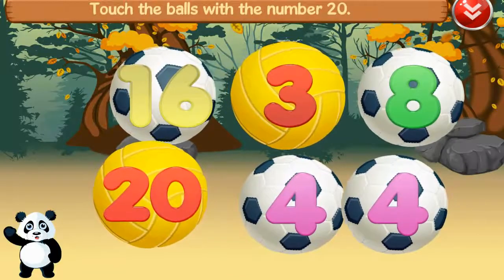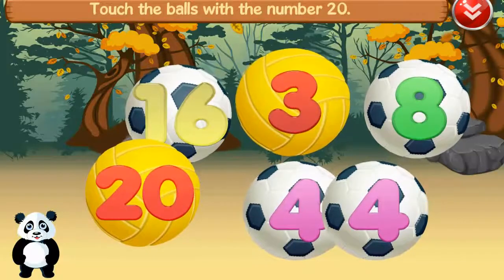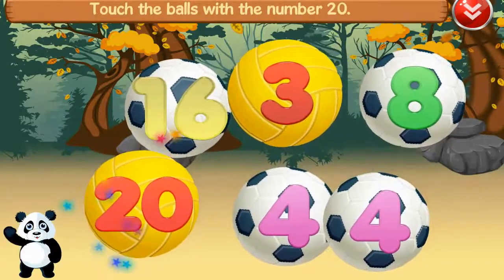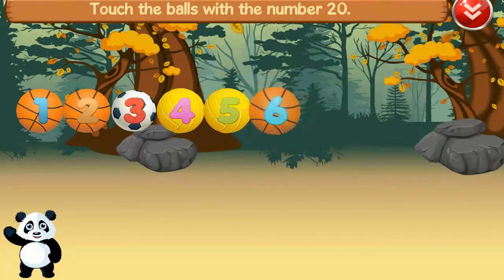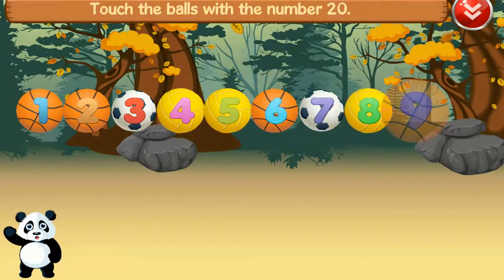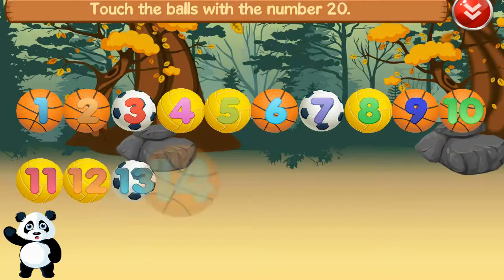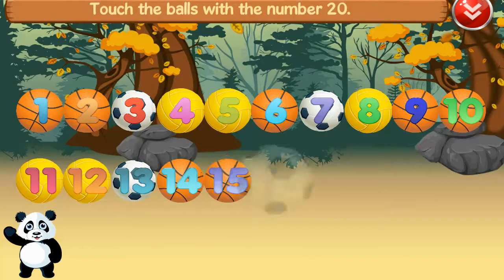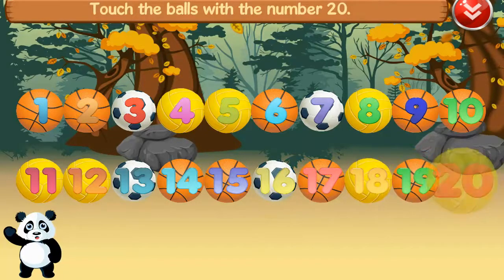Touch the balls with the number twenty. Twenty, one, two, three, four, five, six, seven, eight, nine, ten, eleven, twelve, thirteen, fourteen, fifteen, sixteen, seventeen, eighteen, nineteen, twenty. Great!